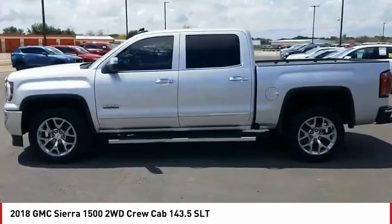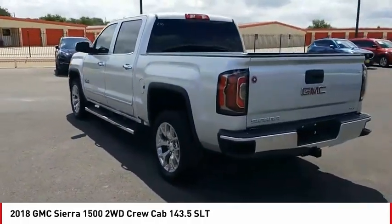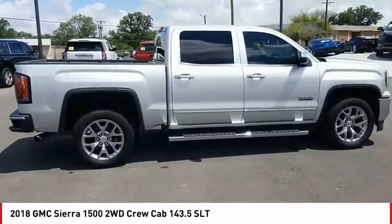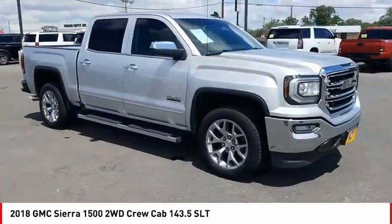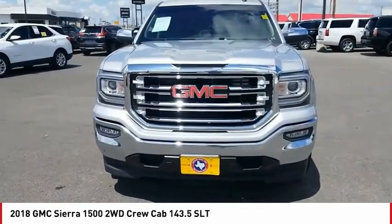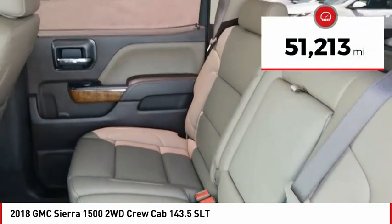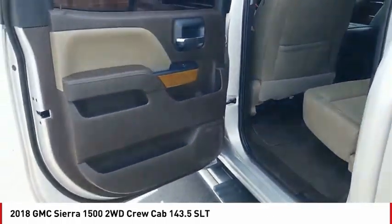Take a ride in the 2018 Sierra 1500. The GMC Sierra is a full-size pickup with all the functionality you could expect. With multiple trim levels, the GMC Sierra provides a wide range of features for you to enjoy. Power and advanced technology can both be found in this fantastic truck. This vehicle has less than 55,000 miles. Take this vehicle for a spin and see why so many shoppers are now proud owners.